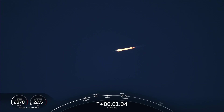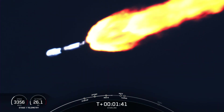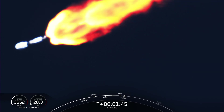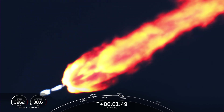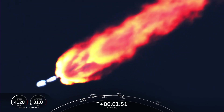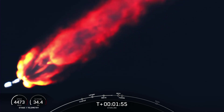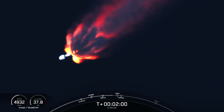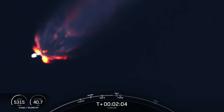Now we're about one minute away from a series of events: MECO, stage separation, SES-1, and fairing separation. MECO, or main engine cutoff, is where all nine of the Merlin 1D engines on the first stage shut down. That's followed by stage separation when the first and second stages separate from one another. That is then followed by SES-1, or second engine start one, where we light the Merlin vacuum engine on the second stage. And finally, we will have fairing separation when the two fairing halves separate and fall away from the second stage. Keep an eye out for all of these events, which are going to happen in pretty rapid succession.